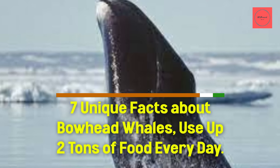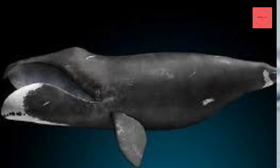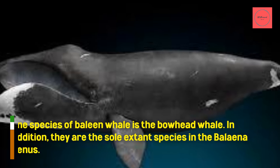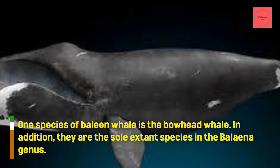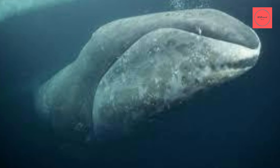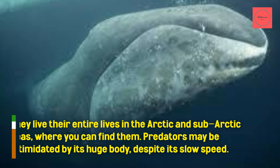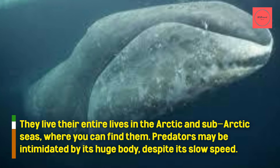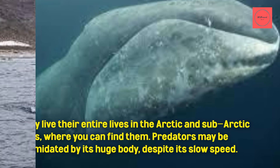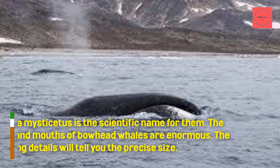Seven unique facts about bowhead whales. They use up two tons of food every day. One species of baleen whale is the bowhead whale, and they are the sole extant species in the Baleena genus. They live their entire lives in the Arctic and sub-Arctic seas. Predators may be intimidated by its huge body, despite its slow speed. Baleena mysticetus is the scientific name for them.